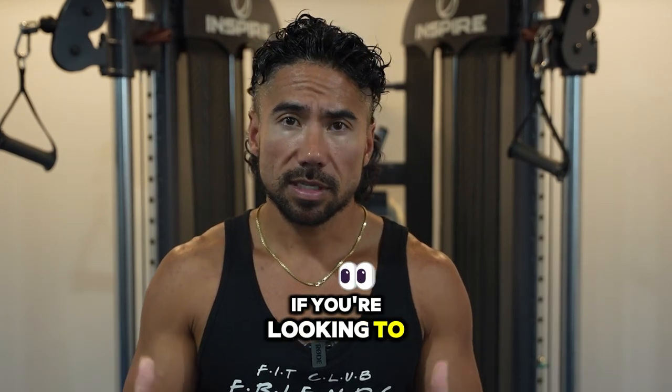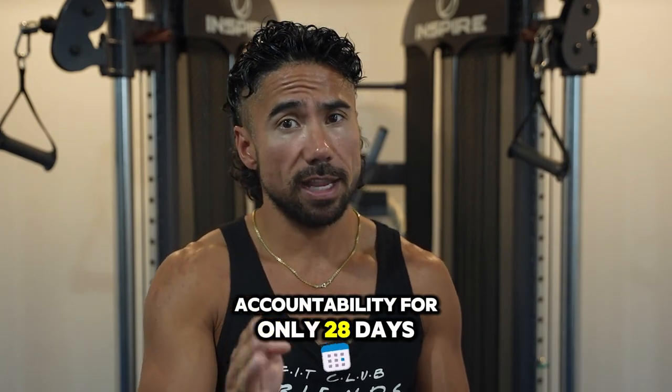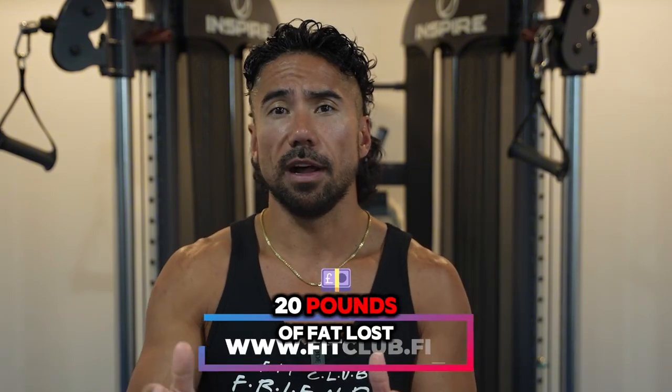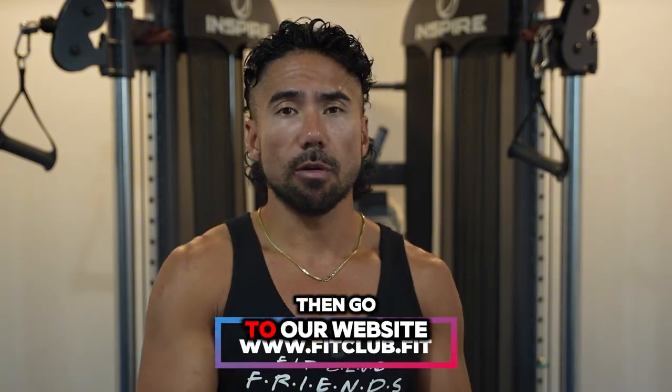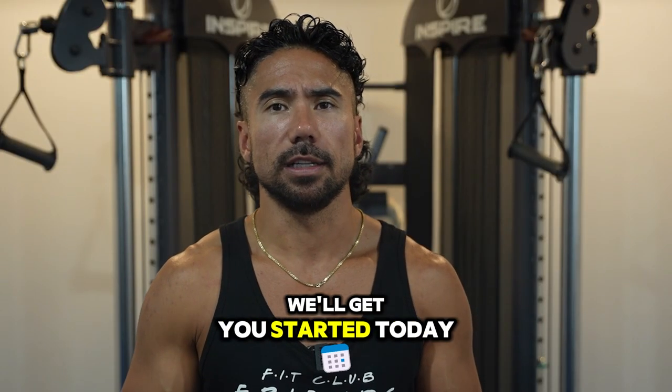If you're looking to step up your nutrition game and want increased accountability for just 28 days to see massive results — anywhere from 8 to 20 pounds of fat loss — go to our website, www.fitclub.fit. At the bottom you'll see a message option. Send us a message, mention the belly burn, and we'll get you started today.